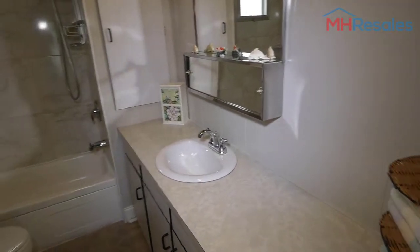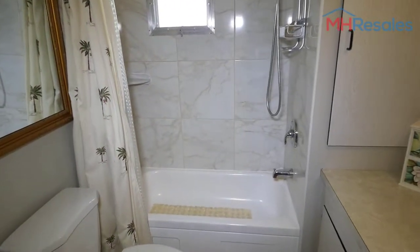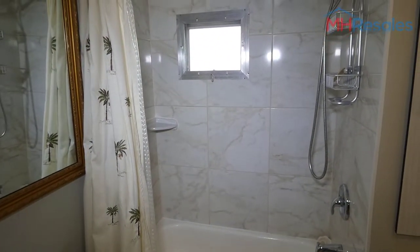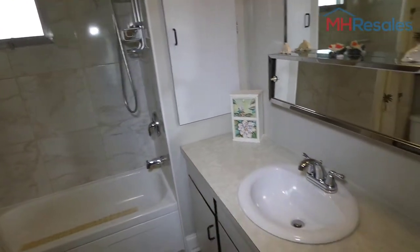Very nice size full bath. We left the curtains open so you could see the very nice ceramic tile surround. Lots of storage in the vanity.